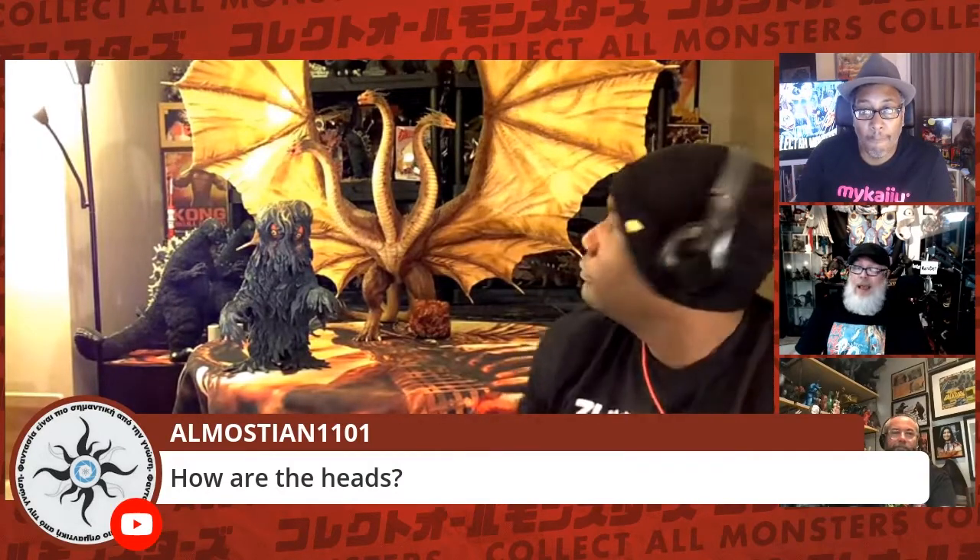I've had this figure for about three to four days and haven't really touched it. As you can see, it hasn't moved. As long as you keep it in a stable place where nobody's bumping into it, it's doing a great job standing on its own even with the knee stand. Almost Ian 1101 asks about the heads — the heads are great too. Everything is magnetized, kind of like the KOC kit I showcased earlier. Every head is held on by magnets and it's seamless — you can barely tell the seams. Everything fits into slots perfectly.